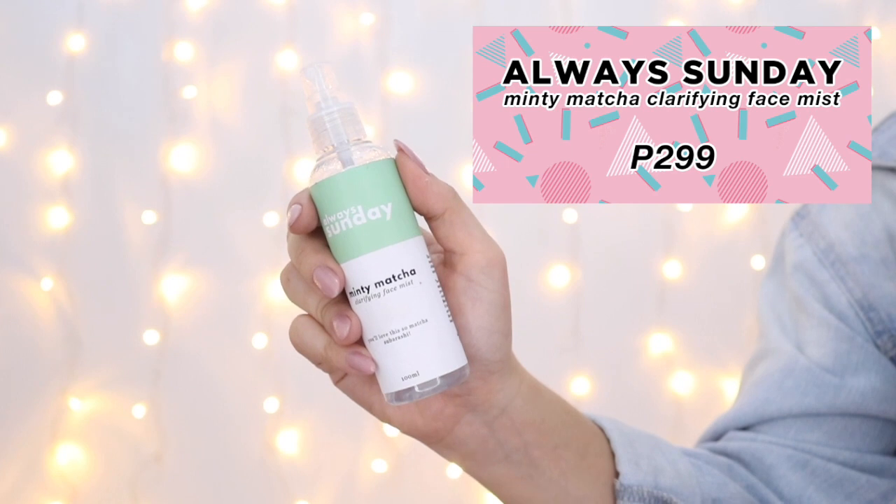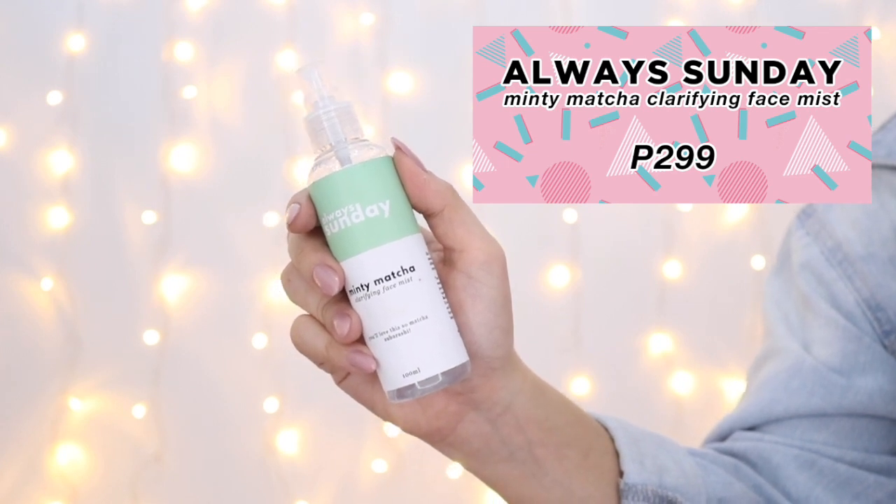To start, I make sure to always prime my face with Always Sunday's Minty Matcha Clarifying Face Mist. It's only $2.99 and you get a toner and moisturizer in one. It's good for oily skin and acne-prone skin, and it preps my face for makeup.